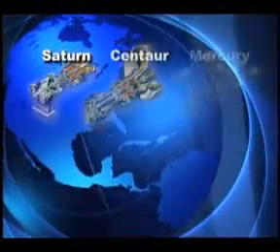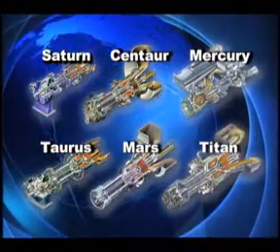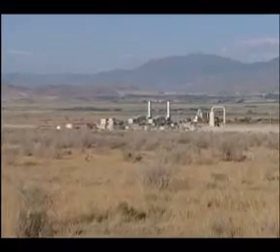Solar offers a wide range of gas turbines, giving customers choices for a variety of power requirements. Solar gas turbines can operate on a wide range of gaseous, liquid, and renewable fuels to generate power.